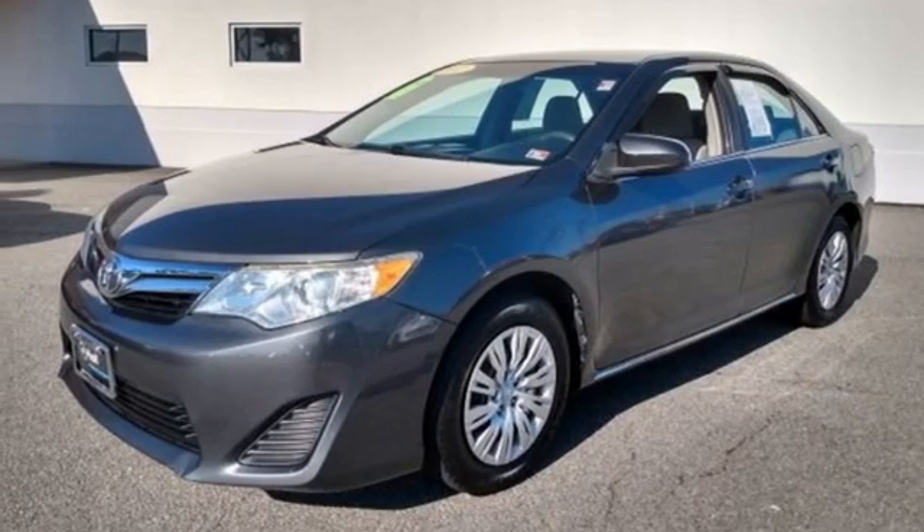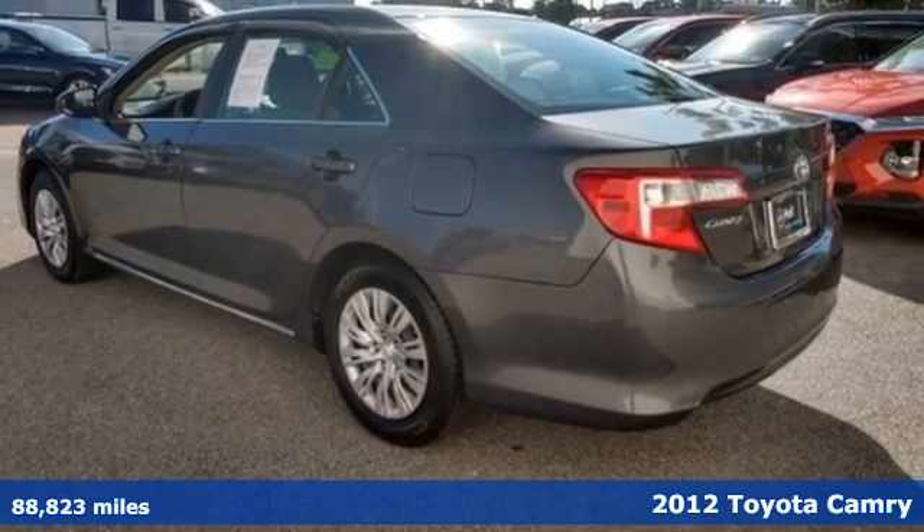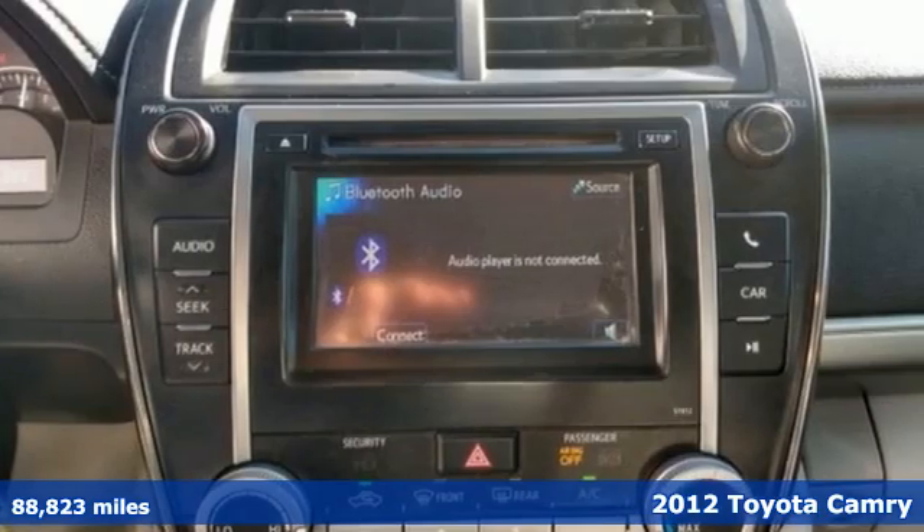It's a 2012 Toyota Camry. This is a car that demands respect. After all, not many cars have the tremendous history and pedigree of the Camry.